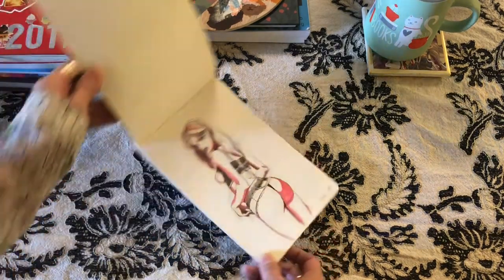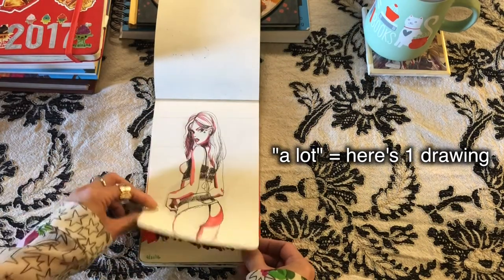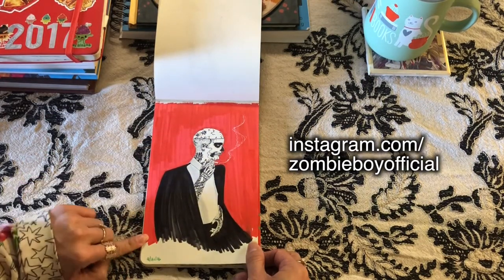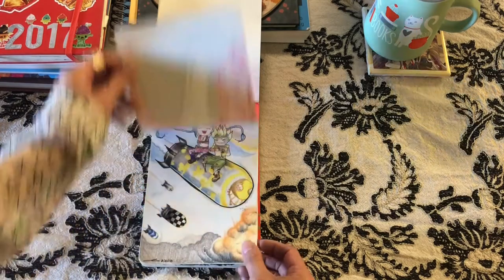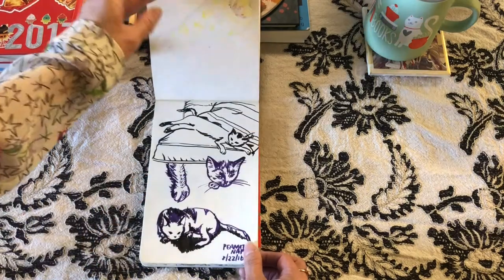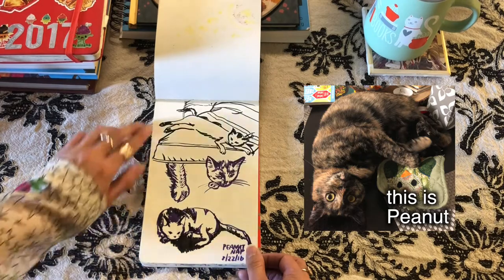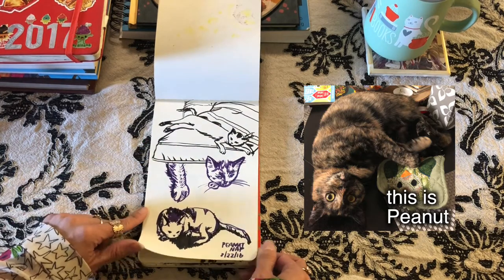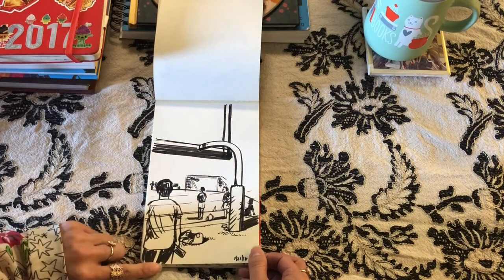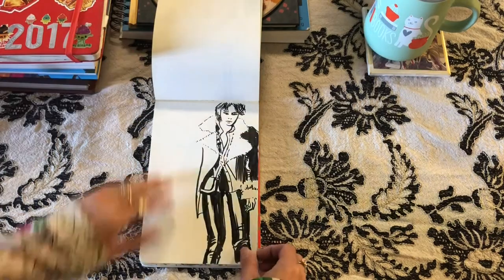I ended up doing more figure studies, drawing a lot of lingerie. Here's Zombie Boy with that oil marker I was using again, which I still don't really like. Jinx and Junkrat — this was when I got a cat in August, so I just drew her with some brush pens I got.